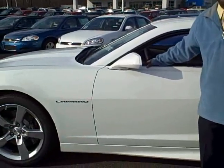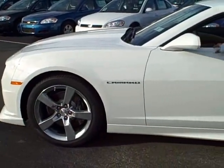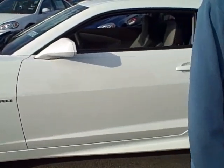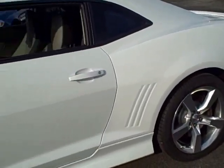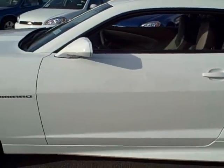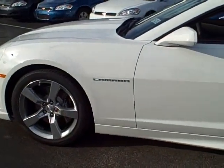Today I'd like to take this opportunity to show you this 2010 Chevrolet Camaro. This is the 2SS model that has an eight cylinder engine and comes with 400 horsepower and the automatic transmission.